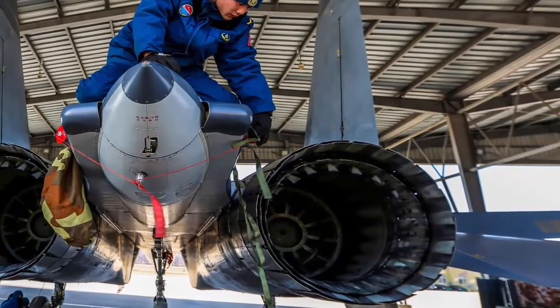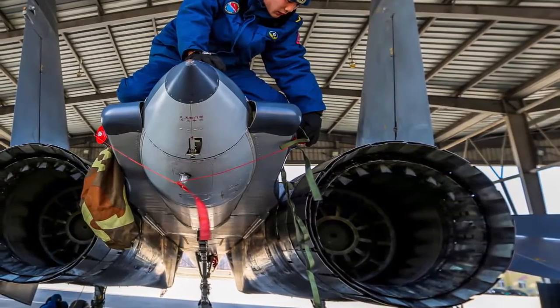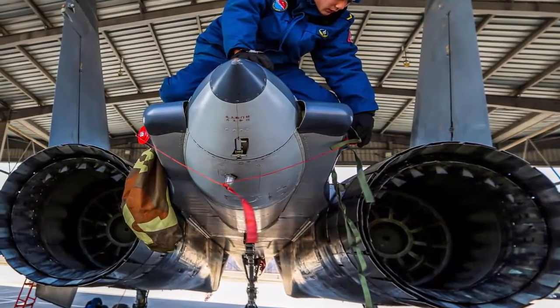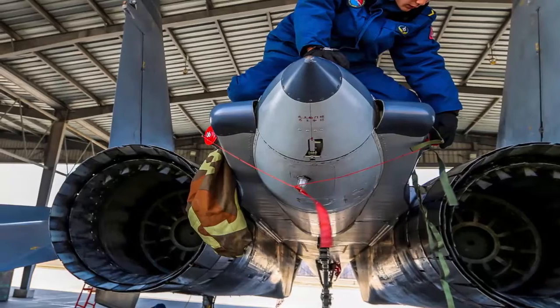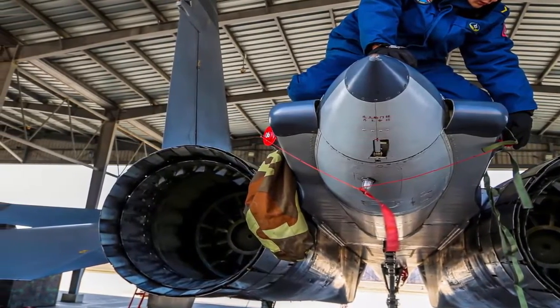Even though the Taihang engines have been put into other flanker planes, the Russian AL-31F engines were only put into the J-15s that were based on carriers, because carrier operations are very demanding. It's important to remember that the WS-10 was first made for operation on land.